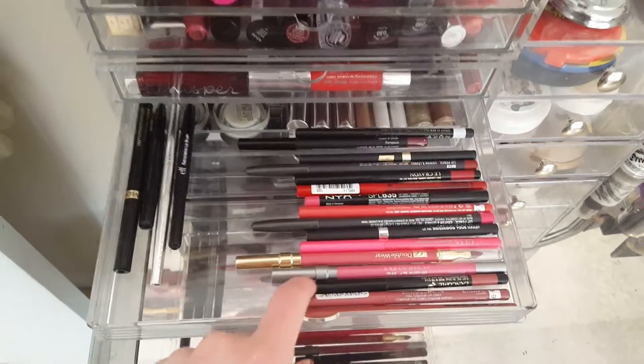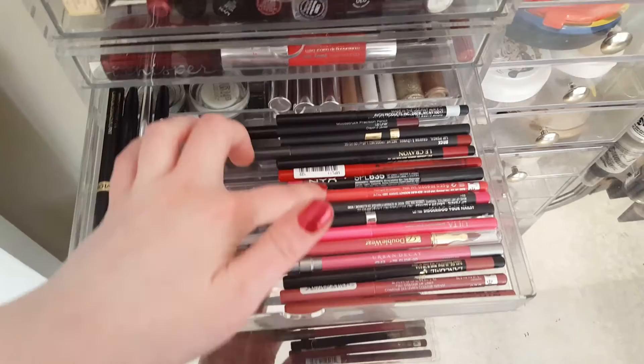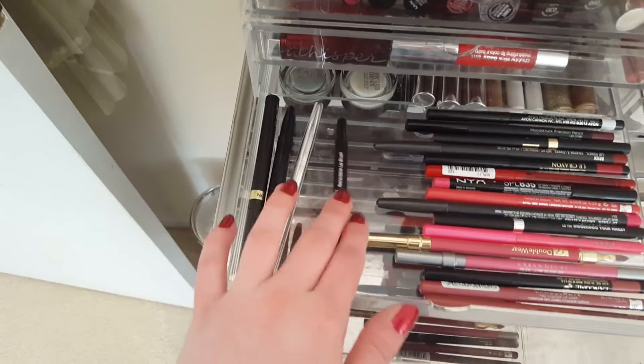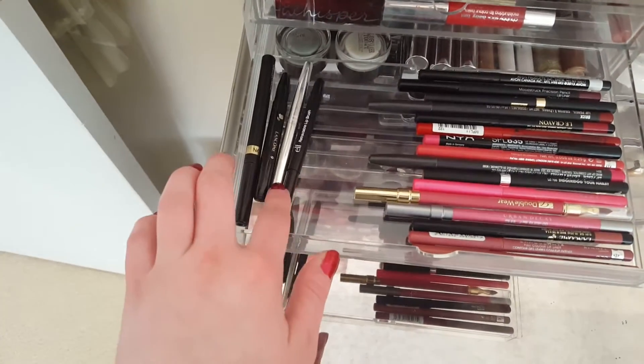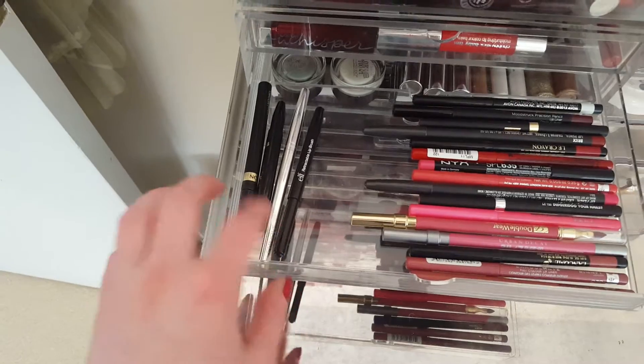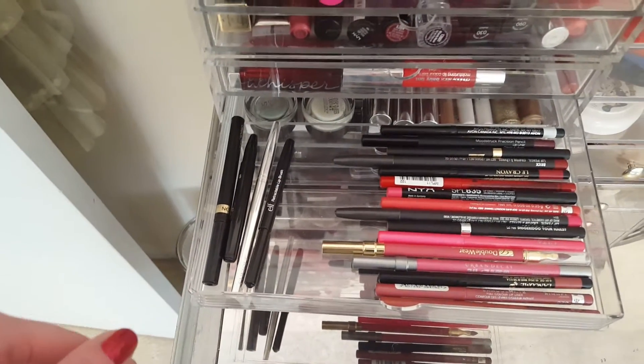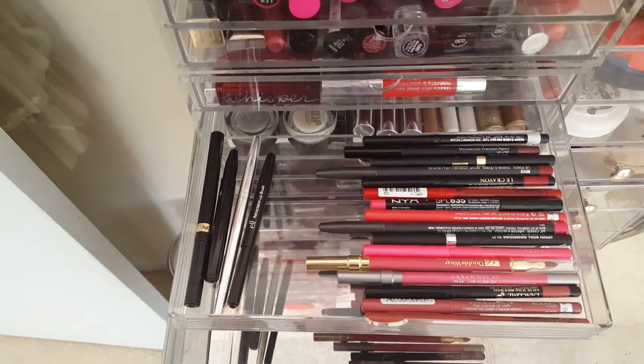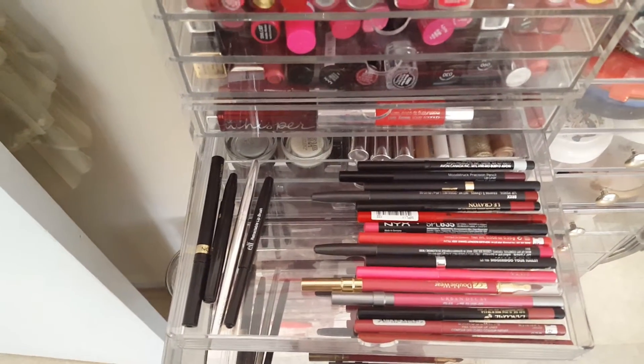So those are all my lipsticks, lip glosses, and lip stains. In this drawer I keep my lip liners, going from nude to pink to red to dark, and then a clear lip liner. Over here I have a couple of lip brushes — I think an ELF one, a Lancôme, and a Clinique. I used to work for Clinique, and I also sold Lancôme, Estée Lauder, Elizabeth Arden, and Fragrance, so some of the stuff you see is from those days — but that was another lifetime ago.